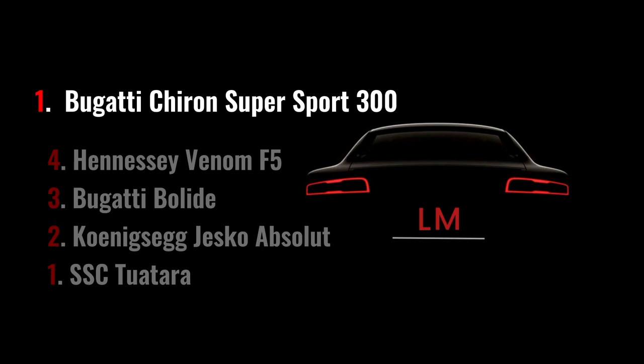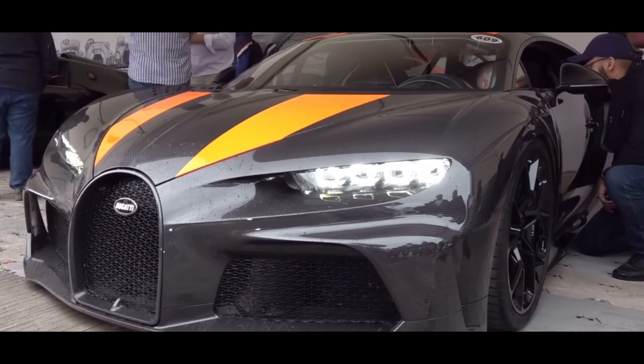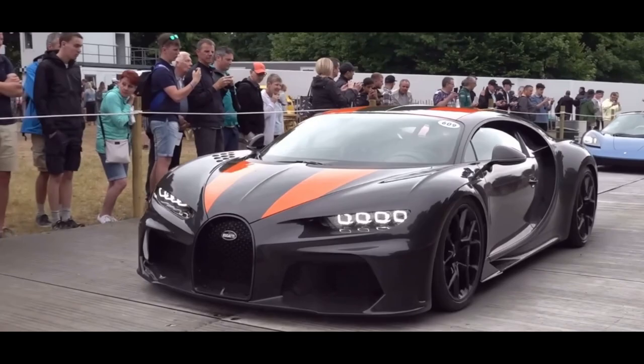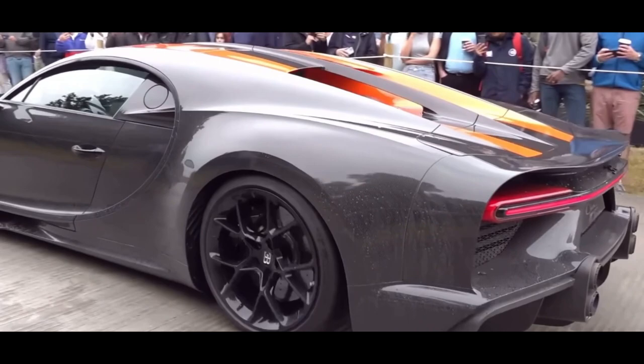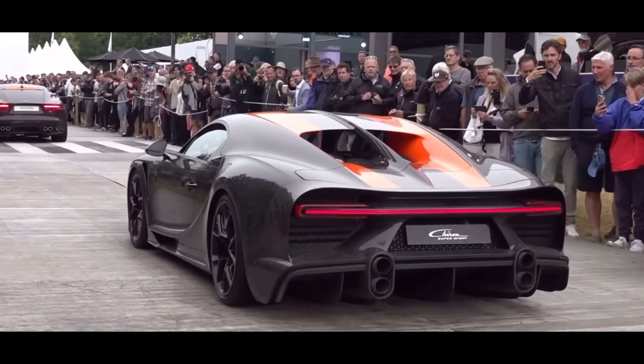In 5th place, we find the Bugatti Chiron Super Sport 300. This car set a new speed record for production cars in 2019, reaching a top speed of 304 mph. The Chiron Super Sport 300 is equipped with a quad-turbocharged W16 engine producing 1,577 horsepower, which generates a powerful and enveloping sound.